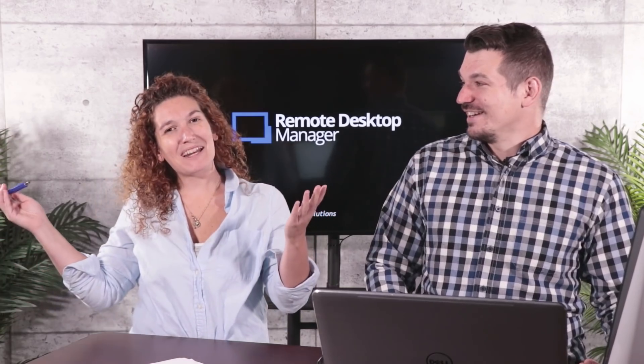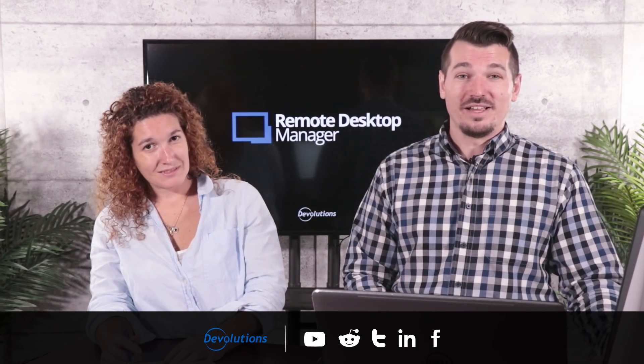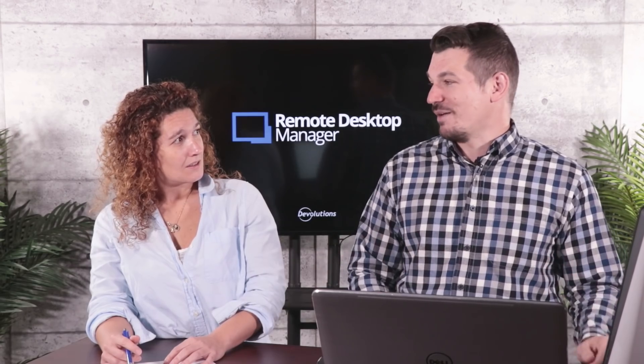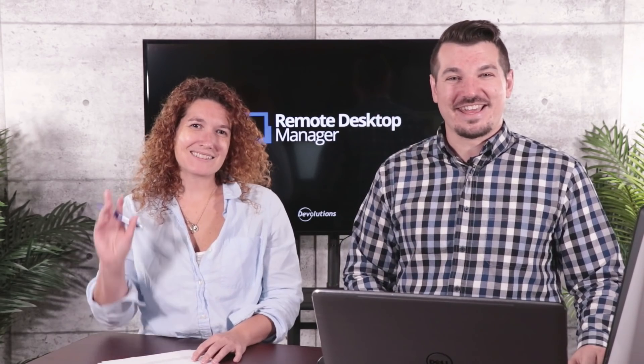That was my top 10 guys — seriously awesome. As YouTube watchers, make sure you subscribe and keep in touch with us. We're going to put a 'What's New in RDM 14' playlist on our YouTube channel and break all these features down in more detail over the next few weeks. Follow us on our social media channels as well. If you want a free trial, head to devolutions.net and there's one waiting for you. We're happy to answer any questions about any feature. Have a great day, cheers!